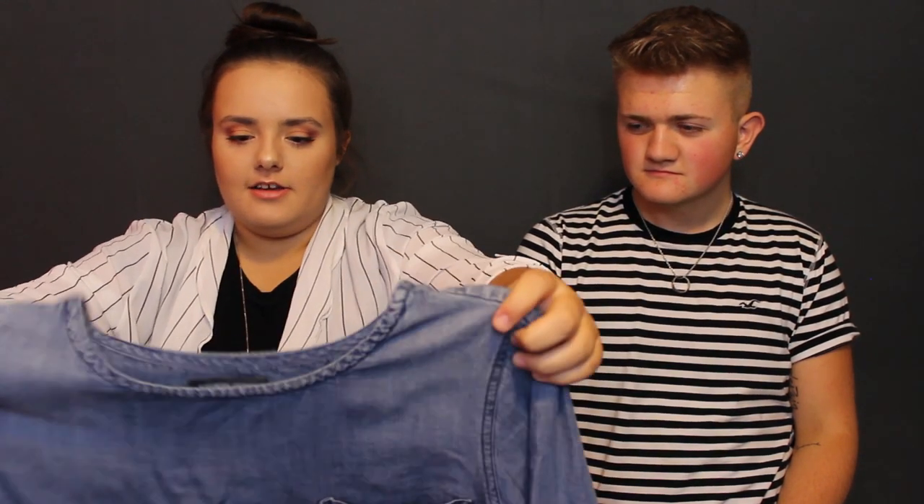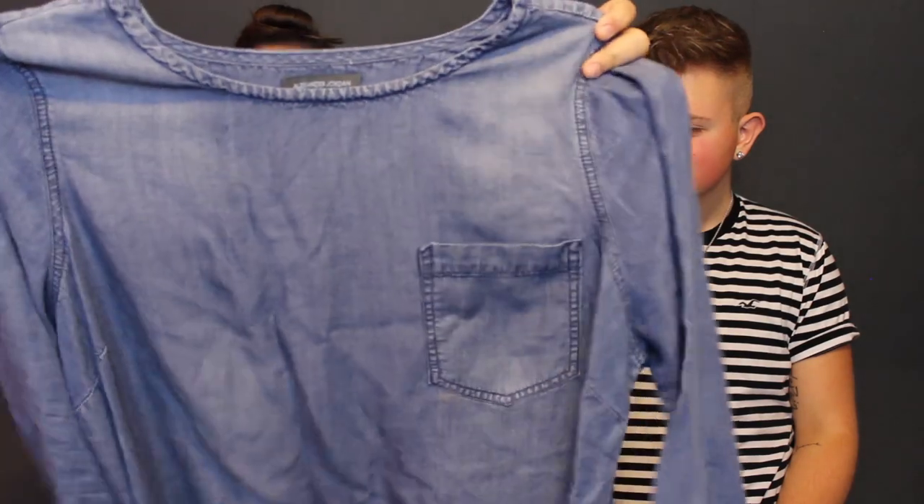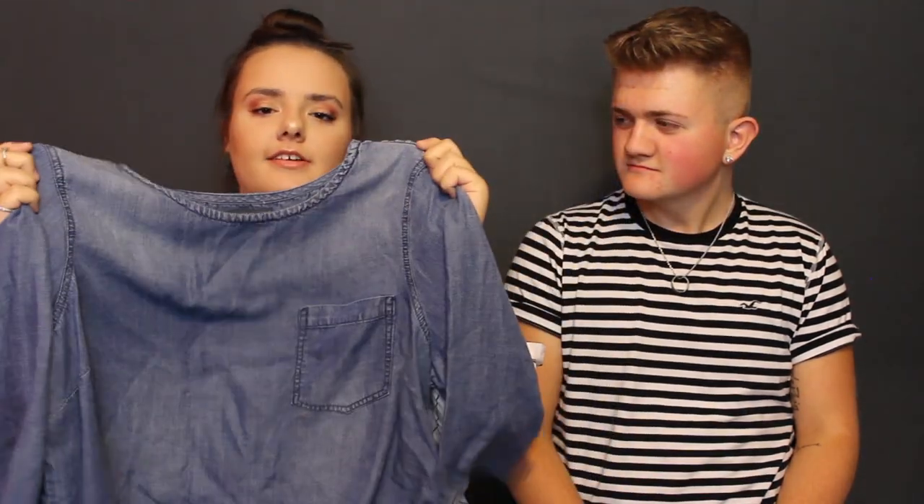Next outfit: same black jeggings but with this denim shirt from TJ Maxx. It's very comfortable for being denim and it looks cute.